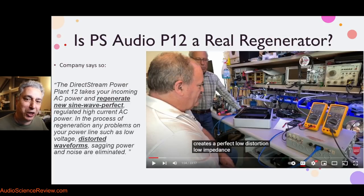Before the measurements, there's an introduction where Paul says what he's been saying for a while: it creates a 'perfect low-distortion AC signal.' A perfect low-distortion? Perfect means no distortion. If it's low-distortion, then it's not perfect. Their website also says it 'takes incoming AC power and regenerates a new sine wave that's perfect' and 'doesn't have any of the problems such as distorted waveforms.' It says it eliminates noise, eliminates distorted waveforms, and generates a perfect wave. How perfect is it? Let's go back to my measurements.